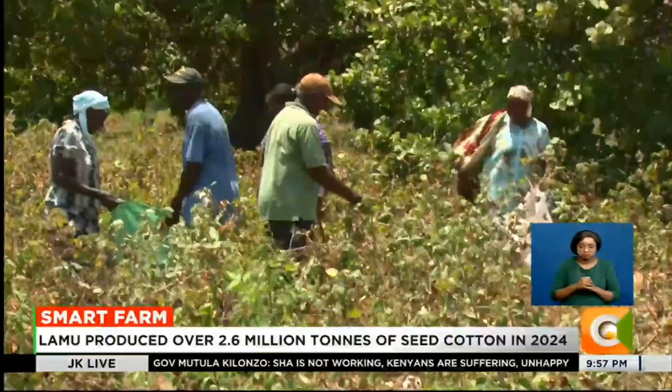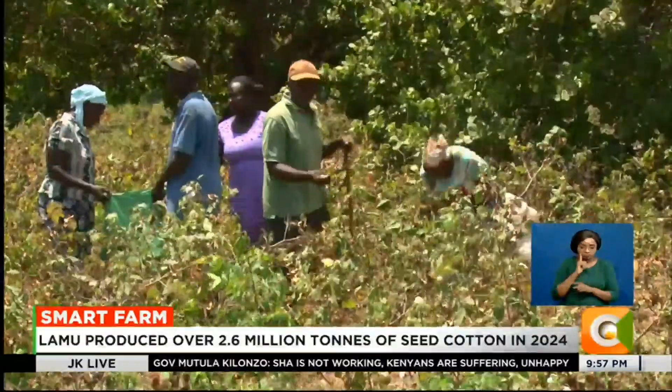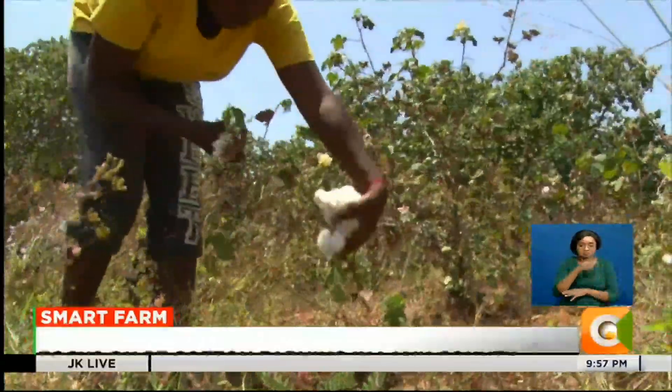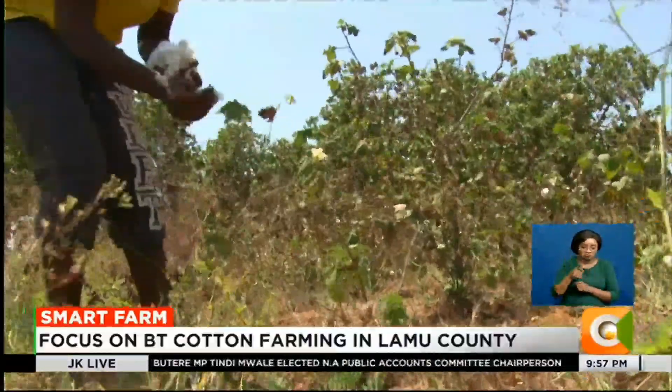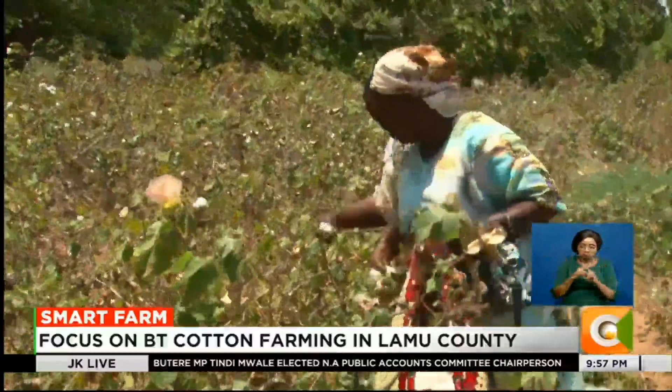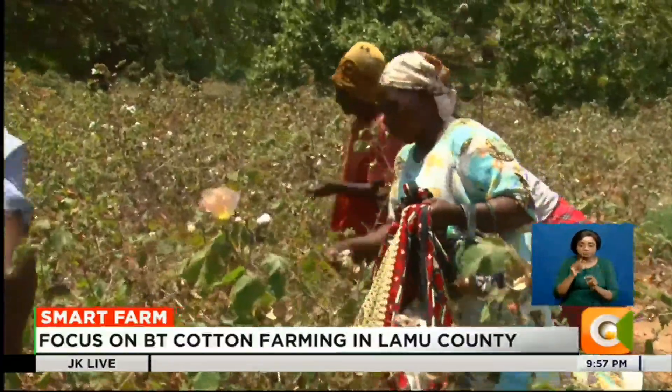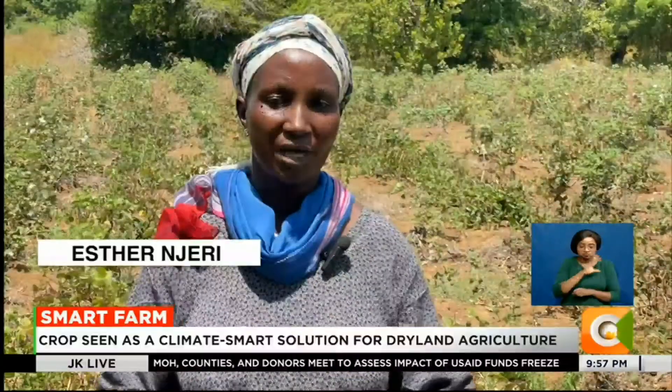BT cotton's ability to thrive with minimal water makes it an ideal choice for Kenya's dryland farmers. As extreme weather patterns become more frequent, more farmers are turning to crops that can withstand these challenges, while ensuring steady yields and improved incomes.